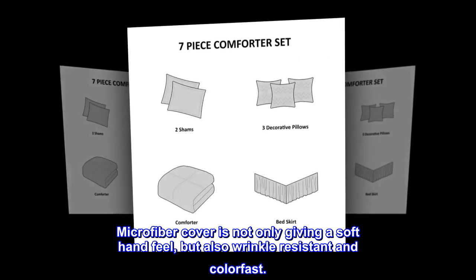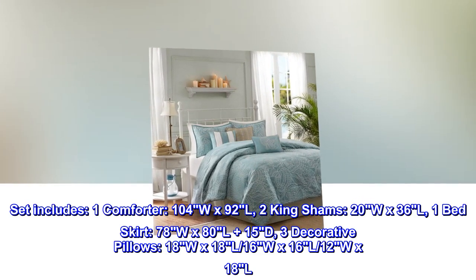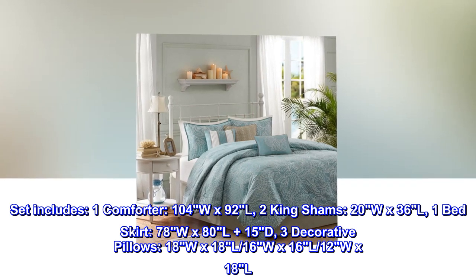The microfiber cover is not only giving a soft hand feel but also wrinkle resistant and color fast. Set includes one comforter 104W x 92L, two king shams 20W x 36L, one bed skirt 78W x 80L plus 15D.